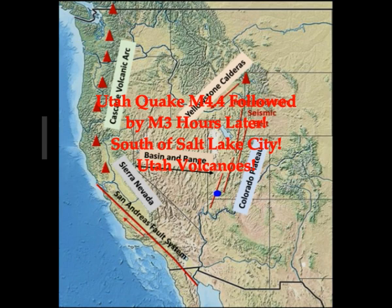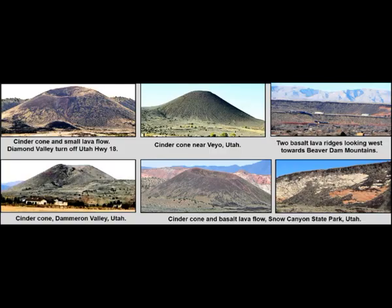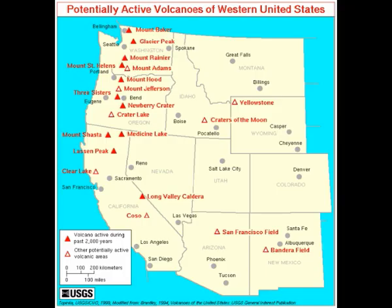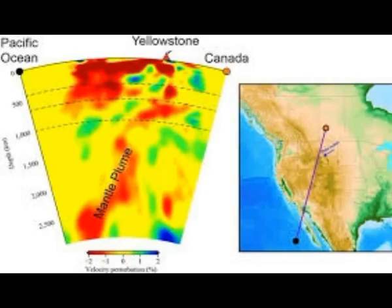We've had a magnitude 4.4 earthquake followed by a magnitude 3 a few hours later. We'll look at the Utah volcanoes — there are about eight or nine of them south of Salt Lake. This is the Colorado Plateau. Keep that in mind. The Colorado Plateau leads forward along that fault going into Yellowstone and then turning into Idaho. This is the mantle plume, the magma underneath Baja California — it goes into Utah, up into Yellowstone, and turns west under Idaho.